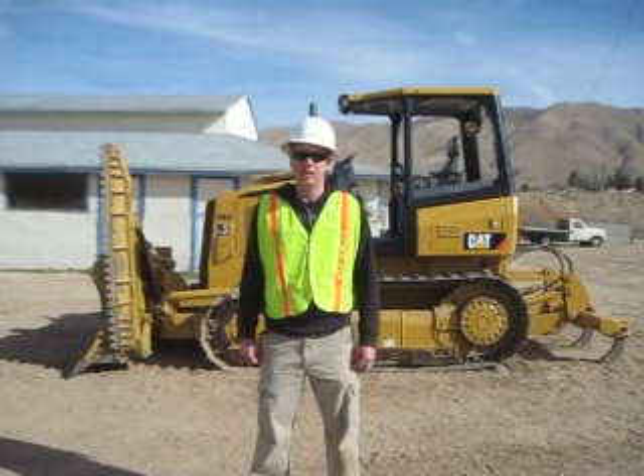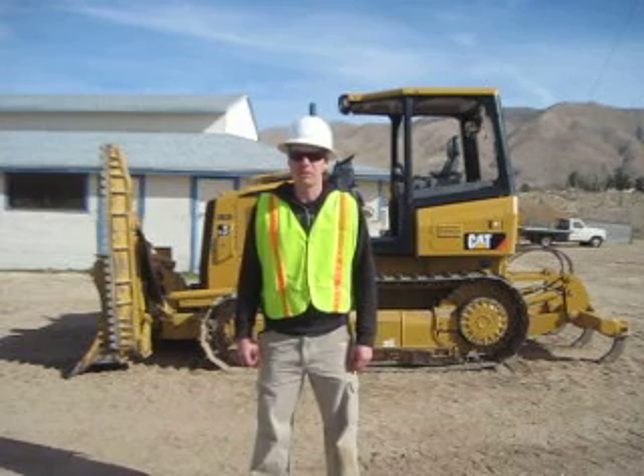I'm Weston Leiby. I'm a heavy equipment operating engineer in training here at Deep Creek Construction School. I'll be demonstrating to you the startup procedures on the CAT D4 dozer behind me.